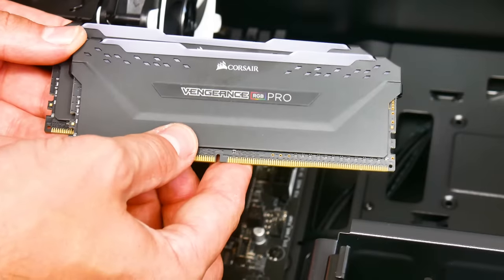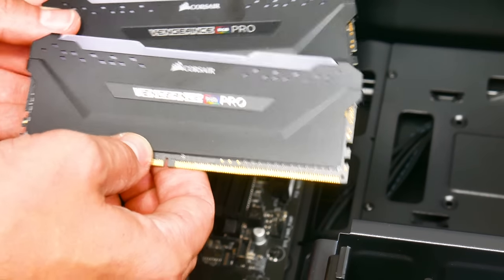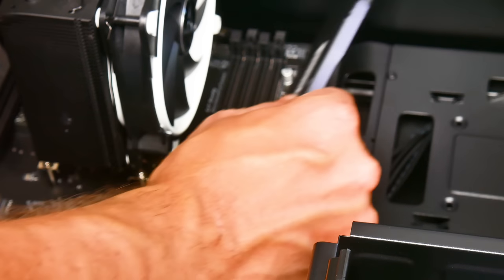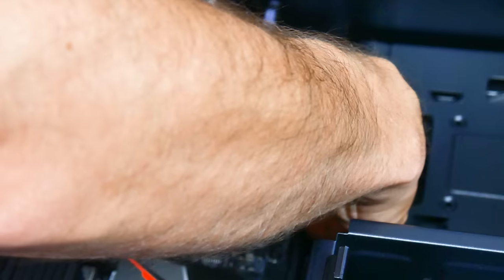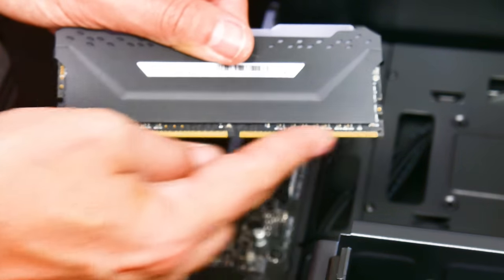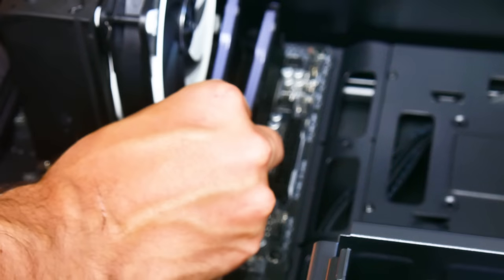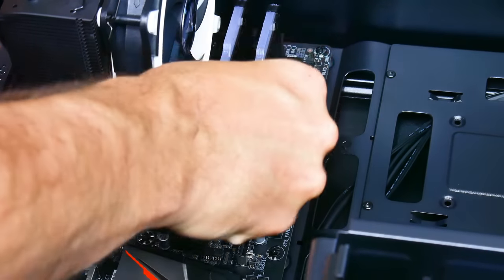We've got Corsair's Vengeance RGB Pro memory — two modules — which we're going to install into slots two and four on the motherboard. Slot four is the one furthest away from the processor cooler. If you're not sure which way around your memory goes, the shorter lip on the memory goes at the bottom. Slot both modules in until they click into place.